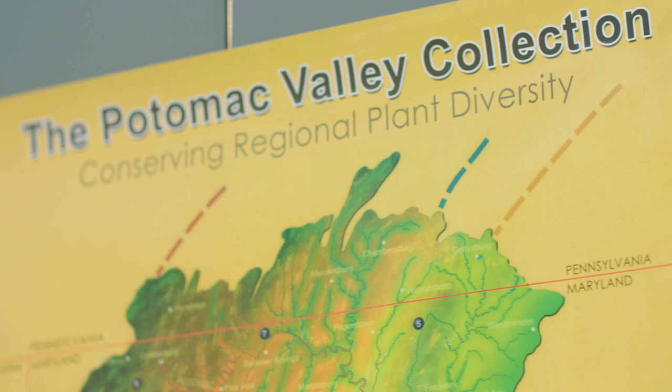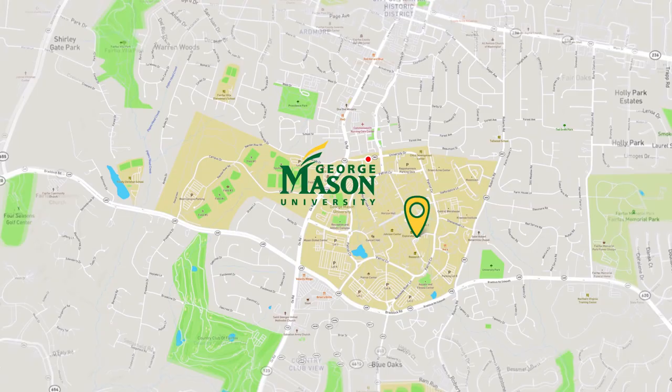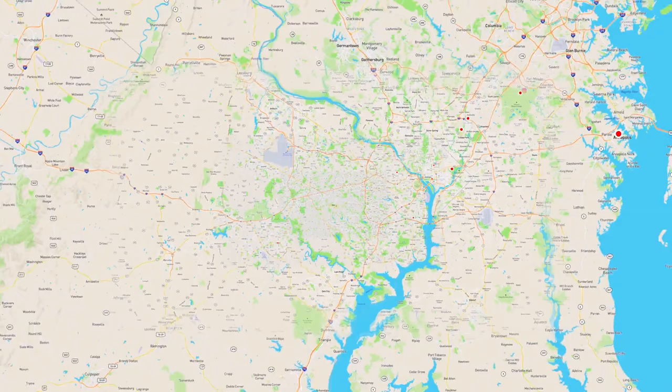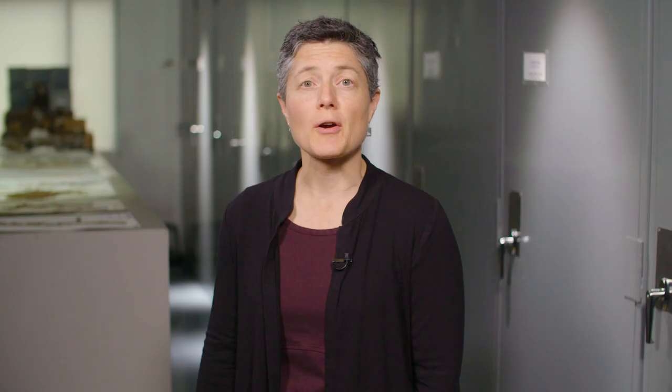Mason's Herbarium is part of the long tradition of physically documenting the Earth's biodiversity for research. Today, there are over 3,000 herbaria in the world that care for over 387 million specimens collected within the last 400 years. They are the primary repositories for our knowledge about plant and fungal species diversity.